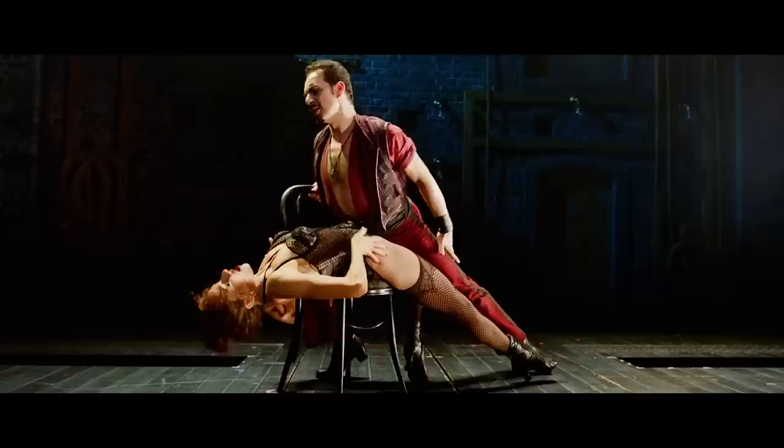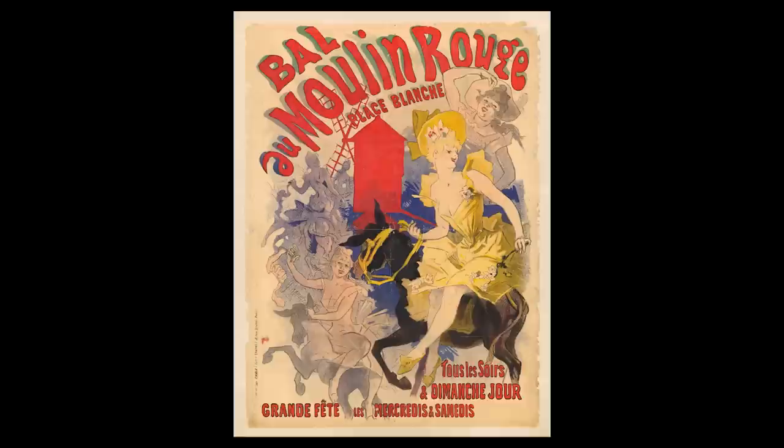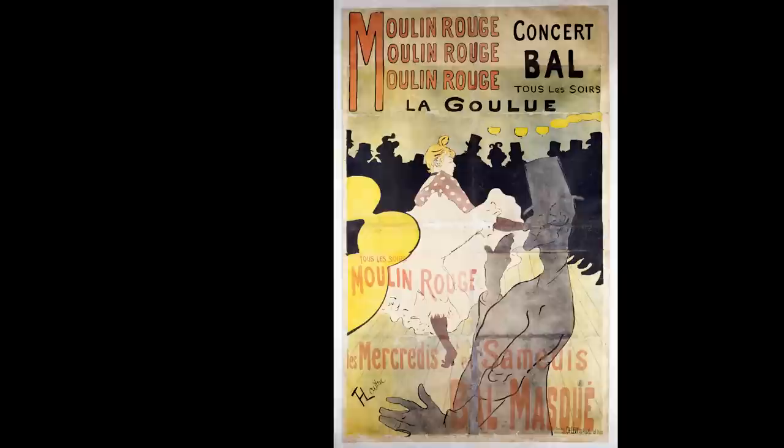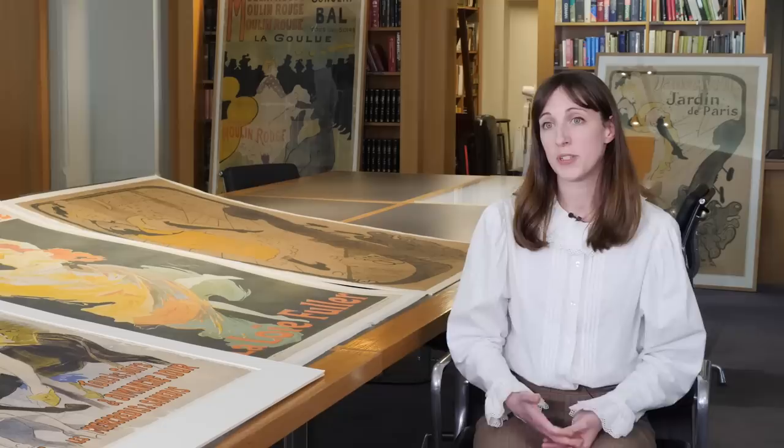The story is about a young writer who falls in love with the star of the Moulin Rouge. The real Moulin Rouge was an iconic dance hall and nightclub which was at the epicenter of this creative bohemian world that was burgeoning in the northern side of Paris in Montmartre, and it became iconic because of its shape — a red windmill.